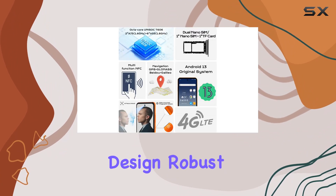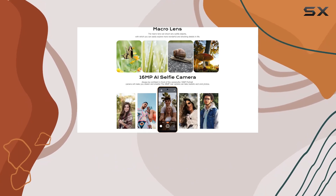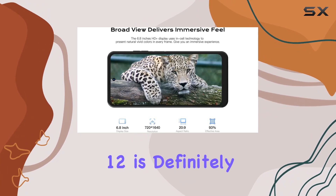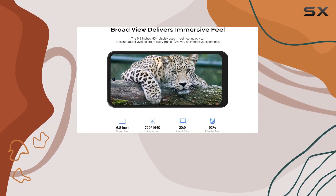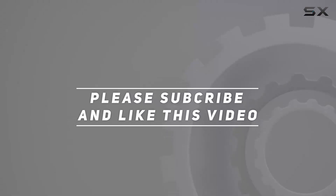In summary, the Hotwav Note 12 is a powerhouse with a sleek design, robust features, and a promise of a worry-free experience with a two-year warranty. If you're in the market for a reliable and feature-packed smartphone, the Hotwav Note 12 is definitely worth considering. Check out the video description for updated pricing, and thank you for watching.